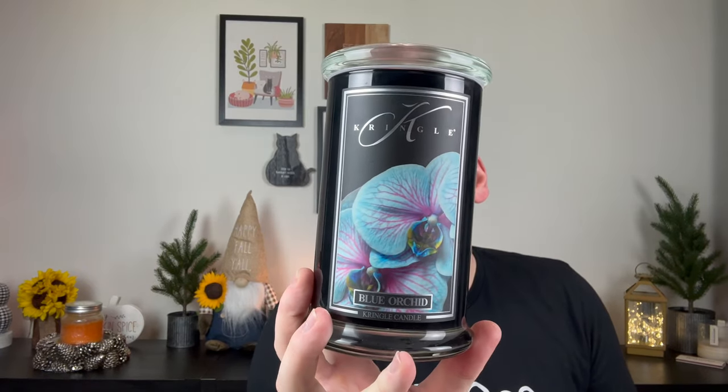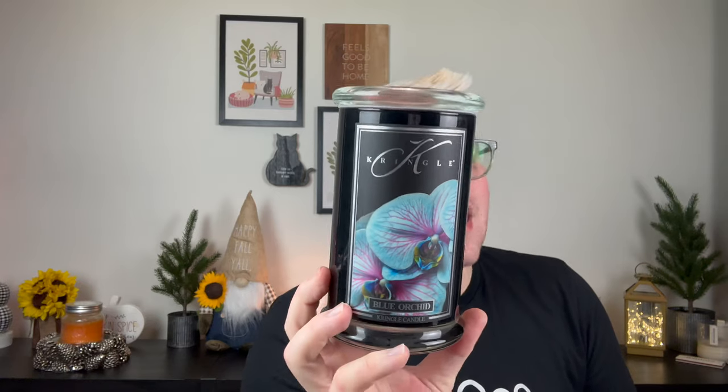Then I finished a Juicy Strawberry from Kringle's reserve line — really really enjoyed this. As you can see, burned all the way down. This reminds me a lot of Coastal Strawberry from Scentsy — it's that very green strawberry, emphasis on the vine, the stem, that earthiness from the strawberry, which almost makes it smell more realistic. Most strawberry fragrances are super artificial; this one is not. Really pleasant, really enjoyed that one.